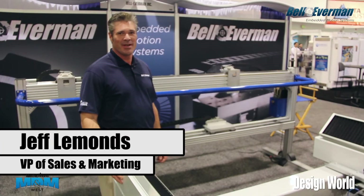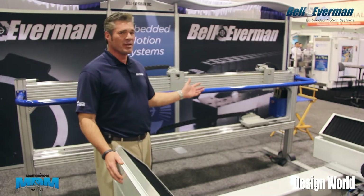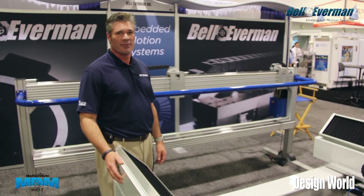Hi, my name is Jeff Lemons, Vice President of Sales and Marketing for Bell Everman. We're here exhibiting at the MD&M show in Anaheim, California.